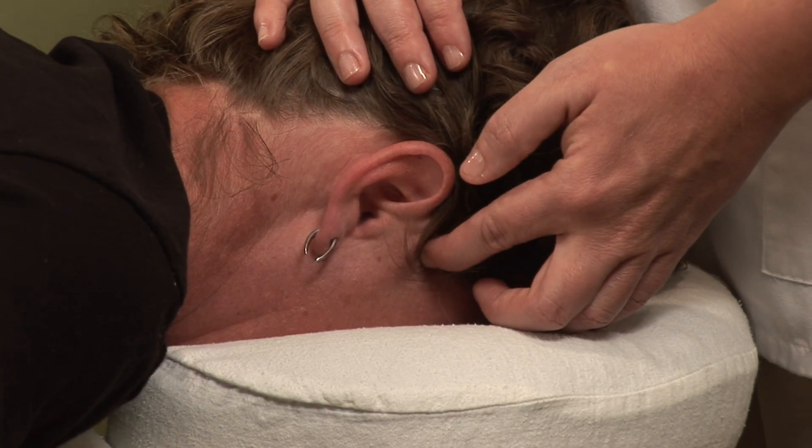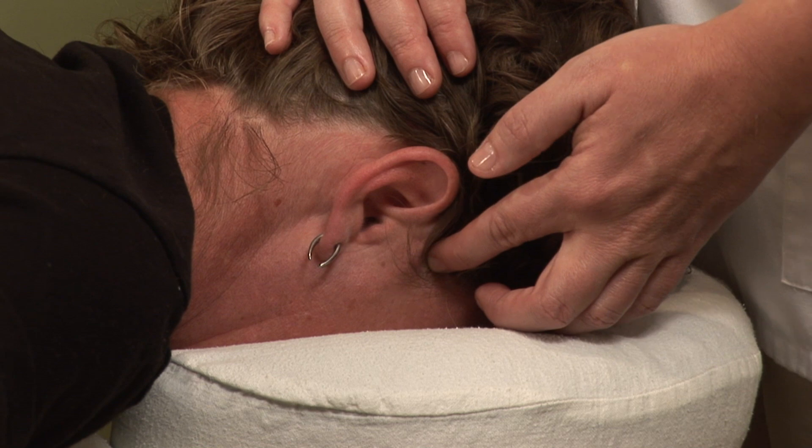Hi, I'm Hilary Talbot, acupuncture physician and clinical herbalist, coming to you from acupuncture and herbal therapies. Today we will be discussing acupressure for migraines.